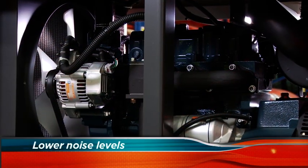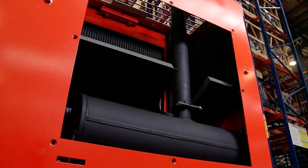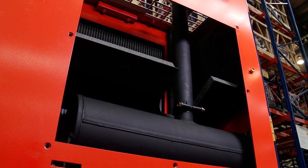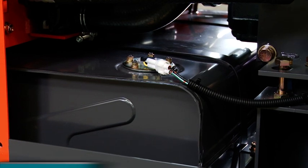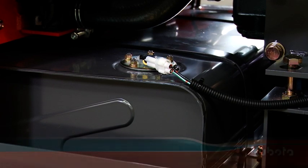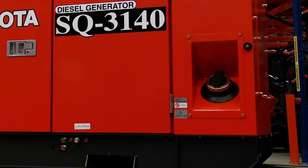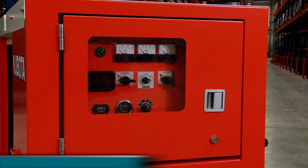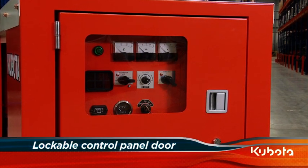Fan noise is also reduced thanks to the large diameter slow speed fan. To achieve even lower noise levels, the 30kVA SQ3300 is fitted with a special two stage muffler. The SQ series is equipped with large capacity bottom mounted fuel tanks to prevent fuel spills inside the enclosure. The locking fuel cap is positioned to avoid damage and simplify refueling. The locking control panel door shields the instrument panel from the elements and permits observation of all key functions without opening the door.